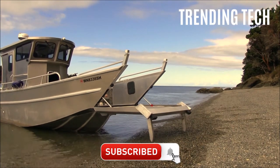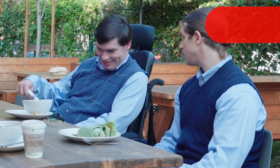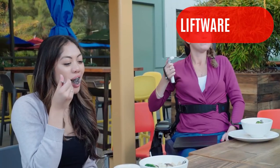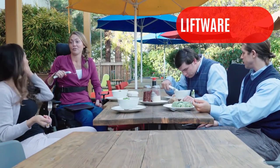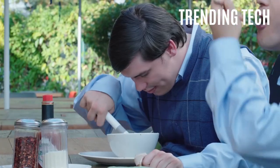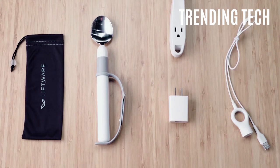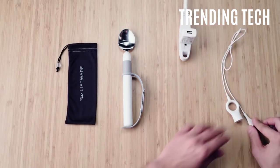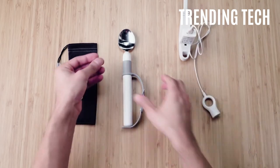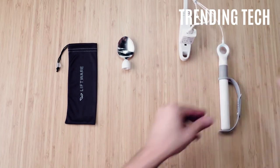Product number 6: Liftware. This is a device that helps people with uncontrollable hand movements enjoy their meals without the aid of a helper or loved one. The spoon comes with a built-in sensor that senses hand movements and adjusts the spoon accordingly. This way, an otherwise handicapped person can enjoy their lives with greater ease. In case you know a person that is suffering from such ailments, why not help them enjoy a better lifestyle? The links to buy all of these products can be found in the description.